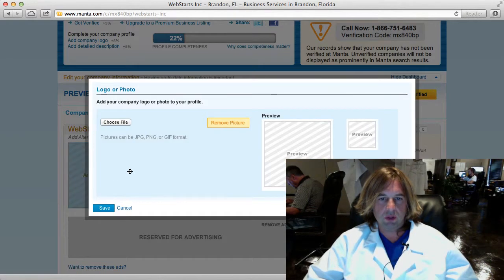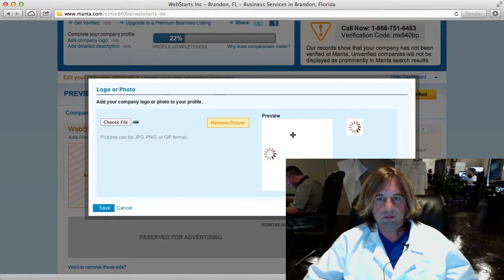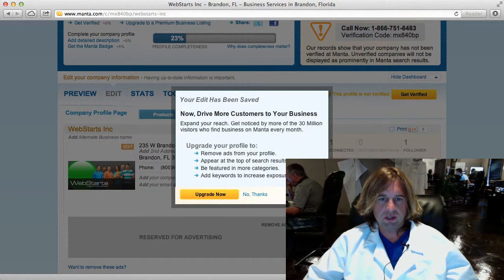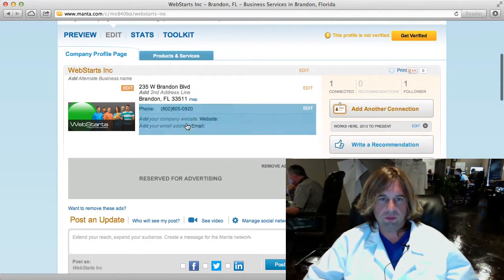Here I can upload a logo for my company. I've got a couple of little images that I built here and we'll see what those look like. They're not really formatted for this. I'm going to go ahead and turn down their offer to upgrade my account, but you can do that if you really want to.